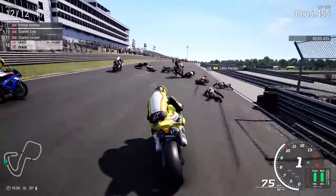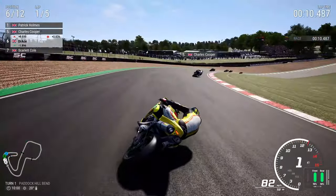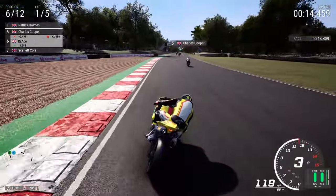Oh my goodness, carnage already at the start of this particular Grand Prix here in Brands Hatch as I'm just trying to get through. We're up to 6th place already after just a ridiculous amount of carnage as this race began.